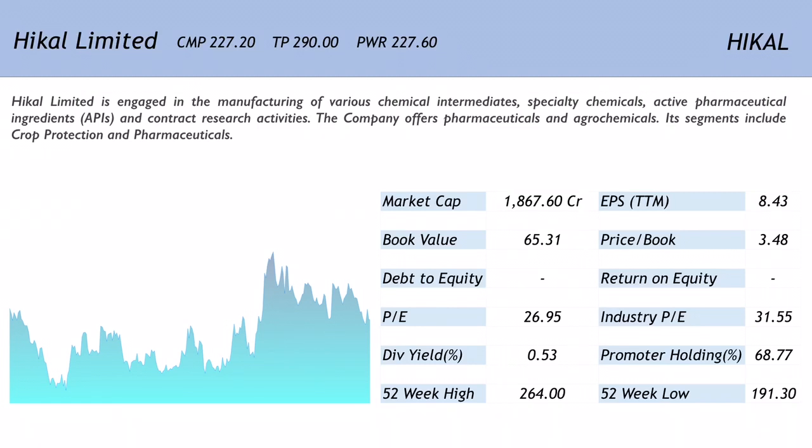The price-to-earnings ratio is 26.95, slightly cheaper compared to the industry PE of 31.55. The book value is 65.31, translating into a price-to-book ratio of 3.48. The dividend yield is 0.53, which is average, and the promoter holding is decent at 68.77%. The 52-week high stands at 264 and the 52-week low is 191.30.